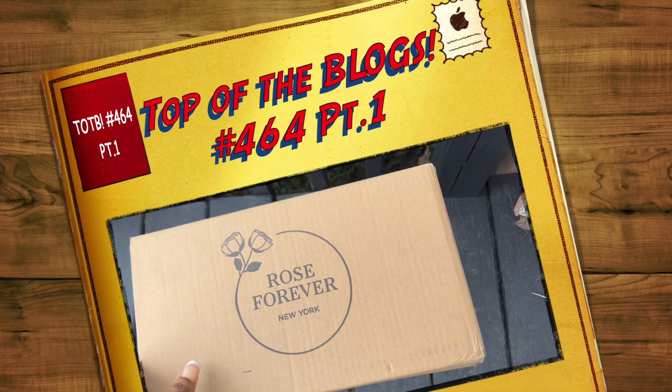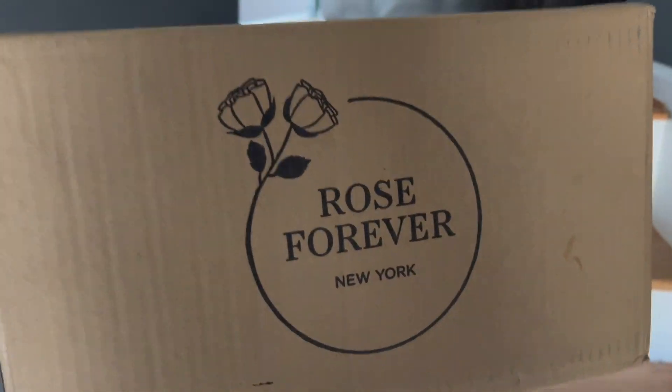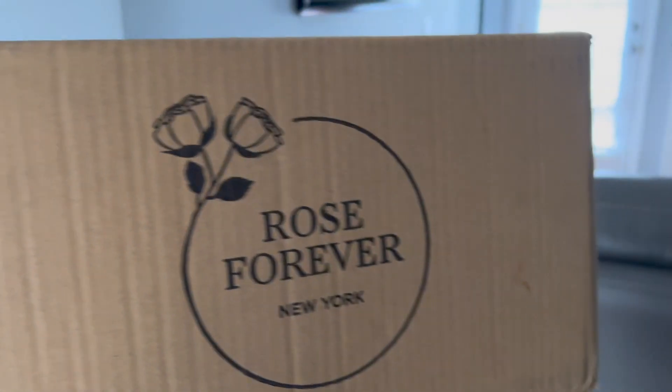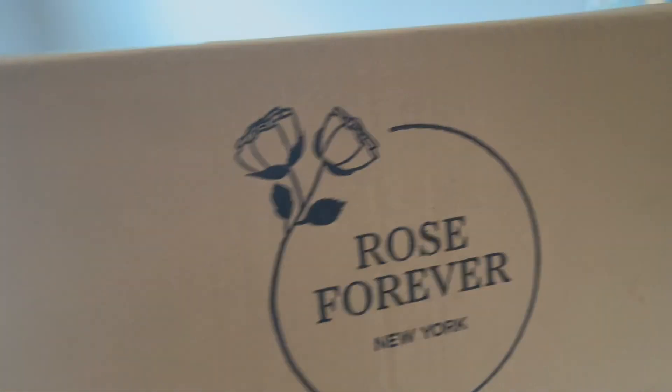Before I get started on top of the blogs, I wanted to let you guys know about a special delivery I got from Roses Forever New York. They contacted me and asked me if I would be interested in showing you guys this beautiful bouquet of roses that are set to last for a year. I told them of course, and in exchange they gave me a discount code for you guys.